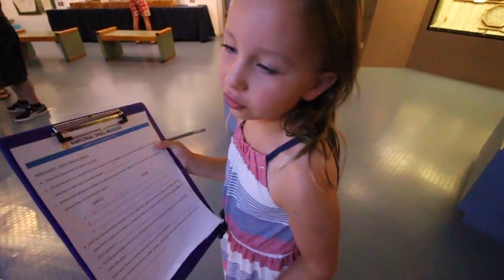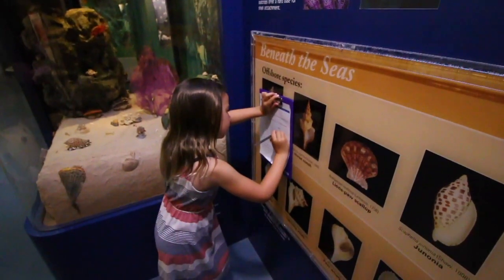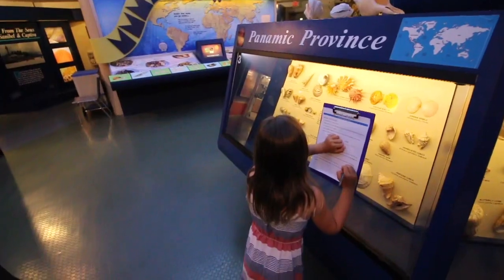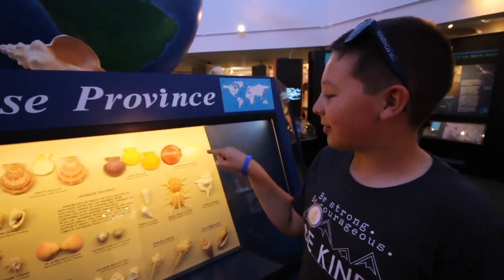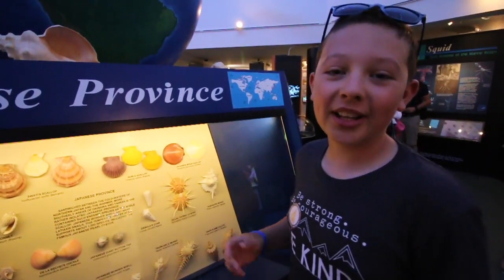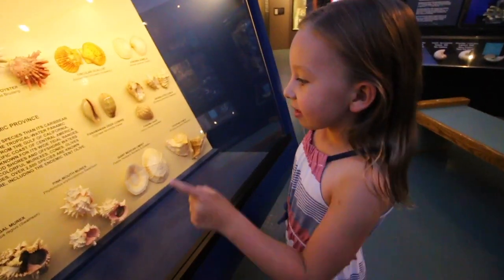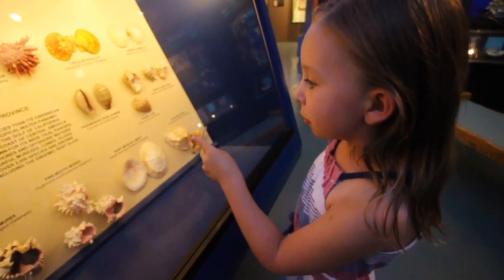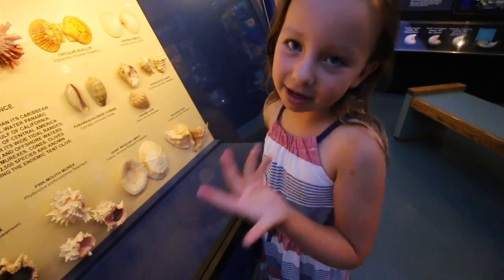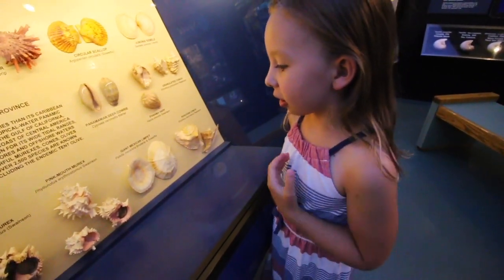I'm doing a shell scavenger hunt. This is my favorite shell at the Shell Museum — it's called the Noble Scallop, and I like it because of all of its bright, colorful colors. I like the pink mouth Murex because I like the color pink, and I also like conches, and it looks like a conch with pink in it.